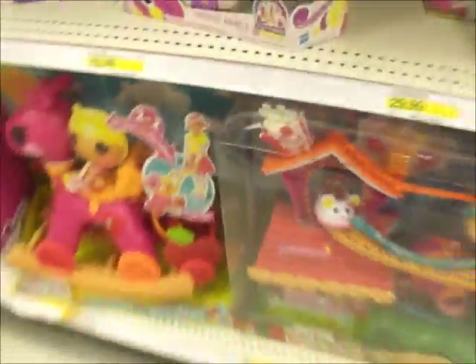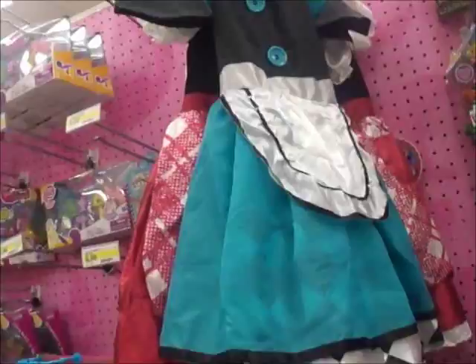Just to tell you that I just now got the Mini Lalaloopsy Tree House. They also have Trouble Dusty Trails. Screx and all those. And they have Pickle's BLT outfit. And Scarlet Riding Hood's outfit. Really cute.